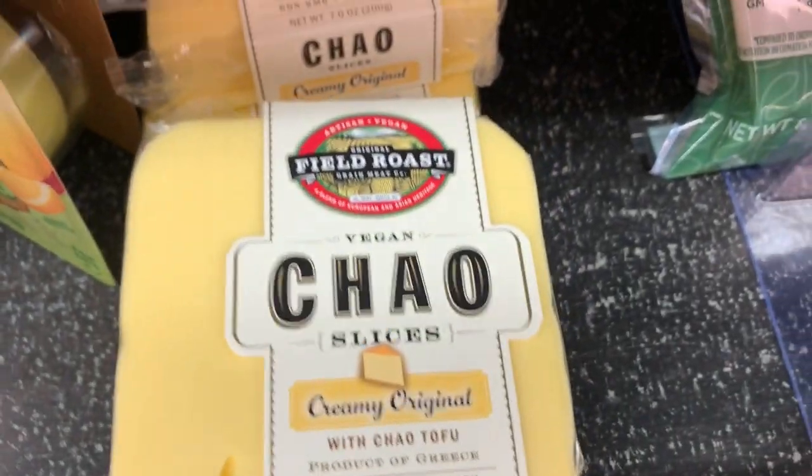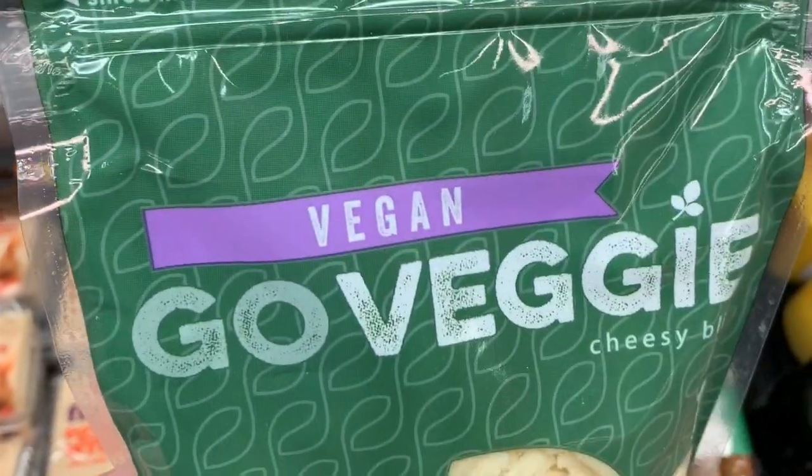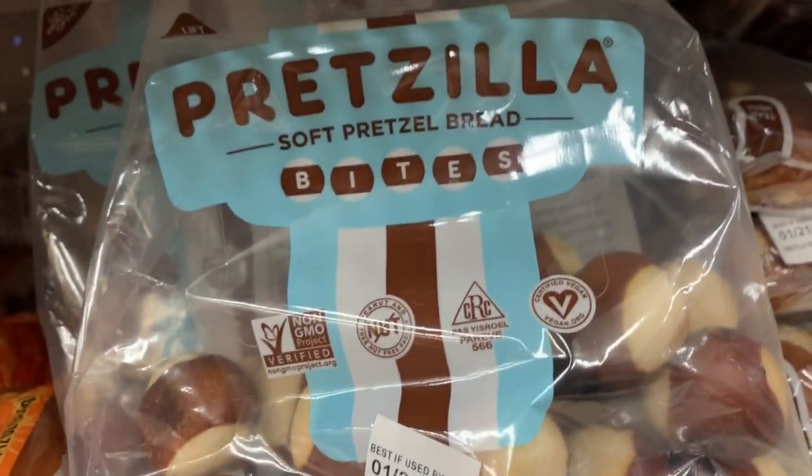Here for $3.96 and $4.97. The Chow Field Roast Cheese, which is really good, but that's kind of pricey. And then the Go Veggie Cheese Shreds. Now remember, Go Veggie — if it's in purple, it's vegan. If it's blue, it's not.